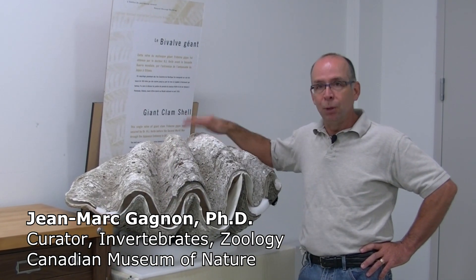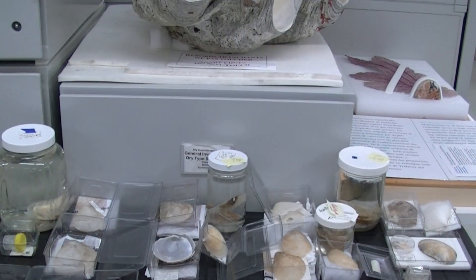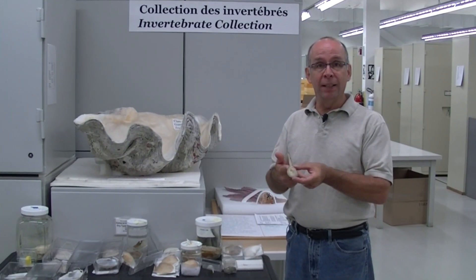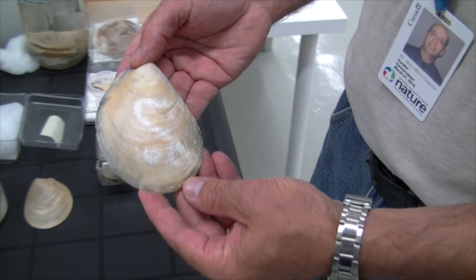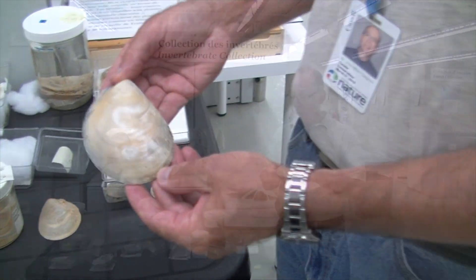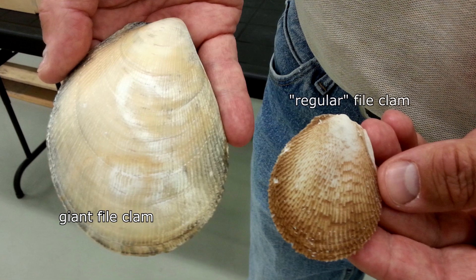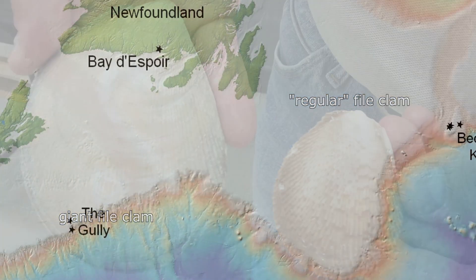When you think of giant clam, you're probably thinking of something like this from the tropical waters. Obviously, in Canada, we don't have a species that large. What we do find are file clams like this, and what we discovered is this new species of giant file clam. It may not be a huge species — maybe two, three times the size of this one — but I still find it very exciting.